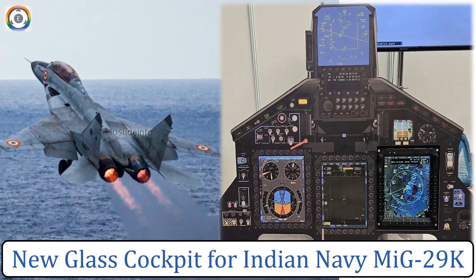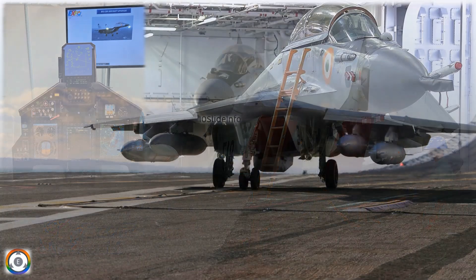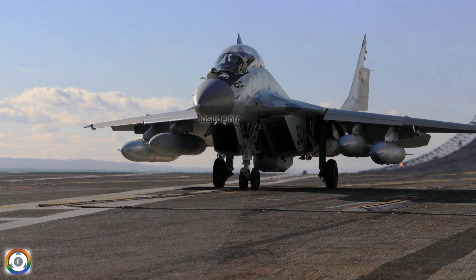Welcome back to another episode of Defense and Aviation Update in 10 Slide Info. Hindustan Aeronautics Limited has showcased a new glass cockpit for the Indian Navy's MiG-29K fighter jets at the Avionics Expo in New Delhi. This upgrade is expected to significantly enhance the lethality and operational capabilities of the aircraft.